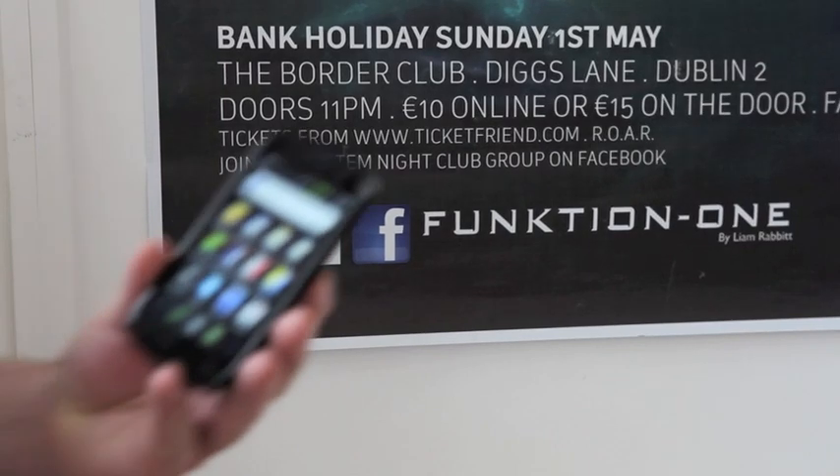TicketFriend is the world's first end-to-end contactless ticketing system based on the Android operating system. Welcome to TicketFriend's headquarters.